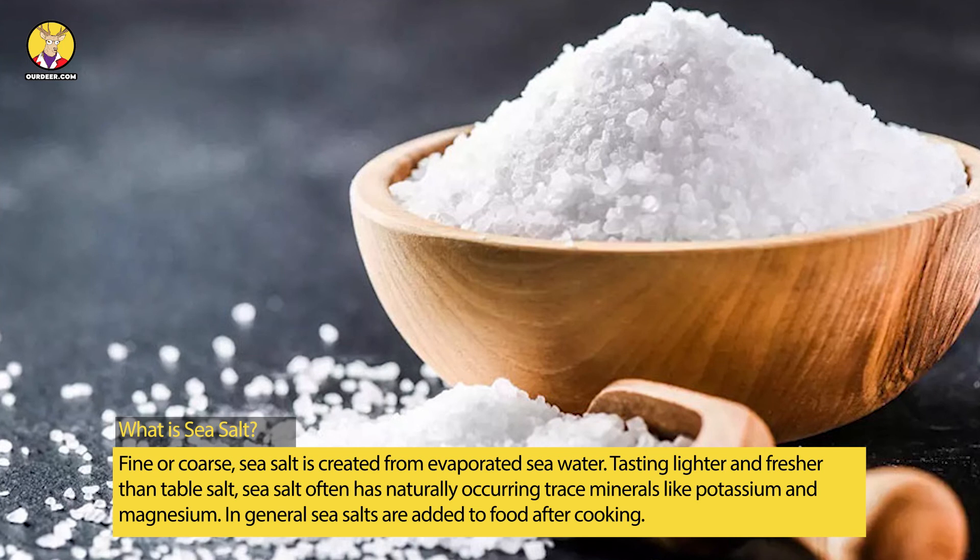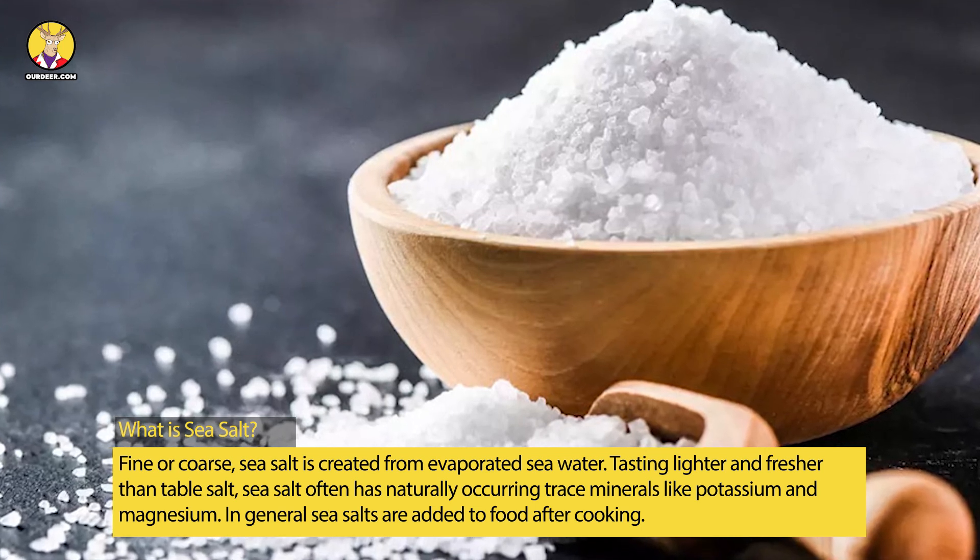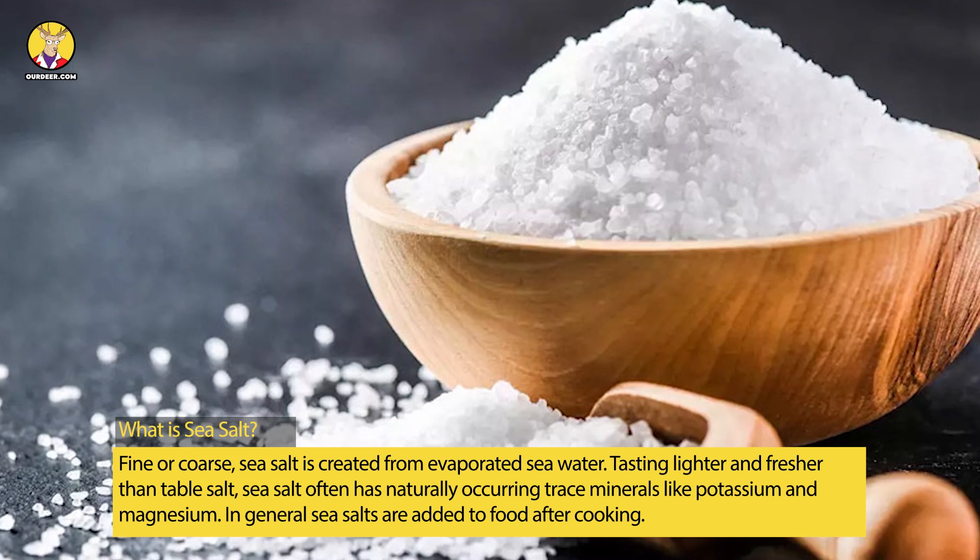What is sea salt? Fine or coarse sea salt is created from evaporated seawater. Tasting lighter and fresher than table salt, sea salt often has a more complex mineral flavor.